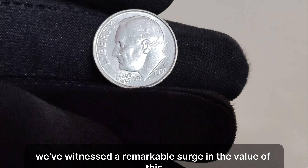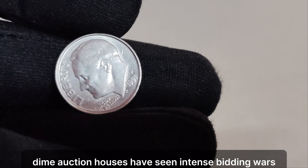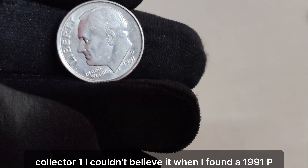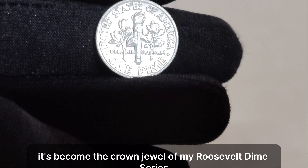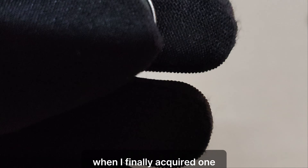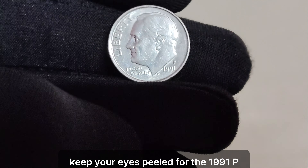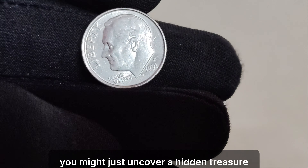In recent years, we've witnessed a remarkable surge in the value of this dime. Auction houses have seen intense bidding wars over pristine specimens, with prices reaching astonishing heights. One collector shared: 'I couldn't believe it when I found a 1991 P dime in my collection — it's become the crown jewel of my Roosevelt dime series.' Another said: 'I've been hunting for this dime for years. When I finally acquired one, it felt like hitting the jackpot.' Whether you're a seasoned collector or a novice enthusiast, keep your eyes peeled for the 1991 P mint mark Roosevelt dime. You might just uncover a hidden treasure worth a fortune.